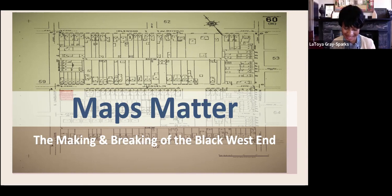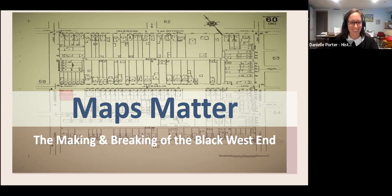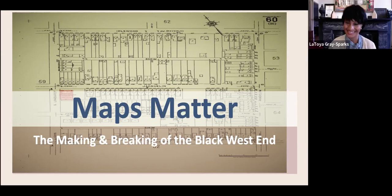Thank you so much, Danielle, for that kind introduction. I'm so grateful to be talking to you tonight. I hope this isn't too disappointing because I will focus heavily on maps, but I will also reflect on archival data and oral histories that have been shared with me to tell a more comprehensive story of a neighborhood that meant a lot to me during my childhood and was essentially like my second home.